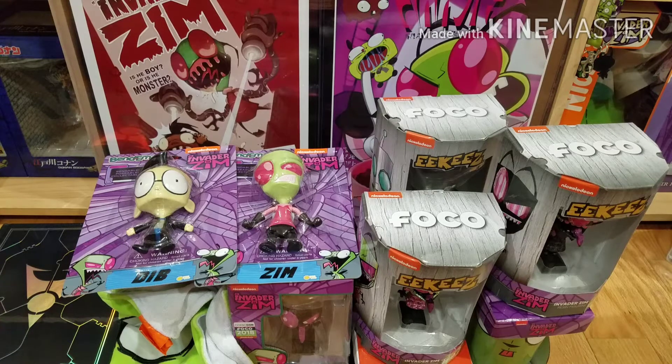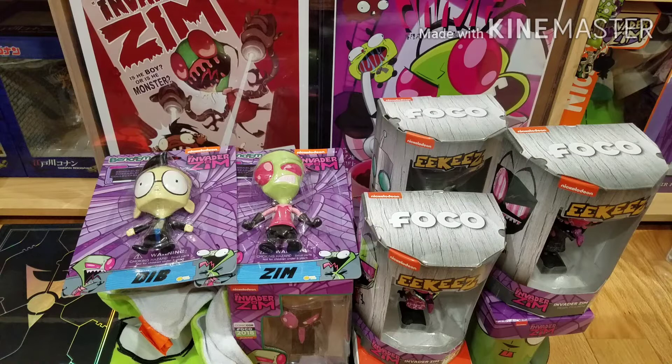Hello everyone, welcome back to my channel. Today I have an Invader Zim haul. My collection has grown a lot more in the last few months. About half of these items were gifts from my fiancé and the rest I got for myself. But anyway, let's just get started.